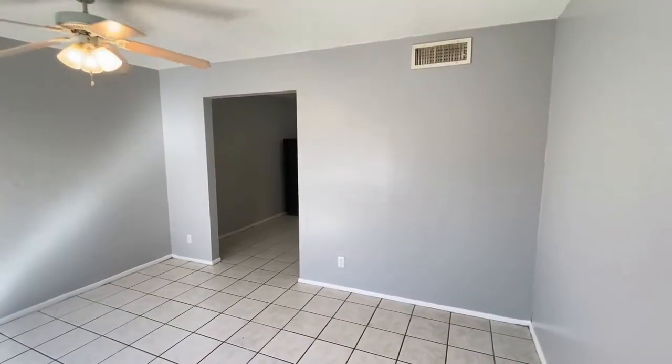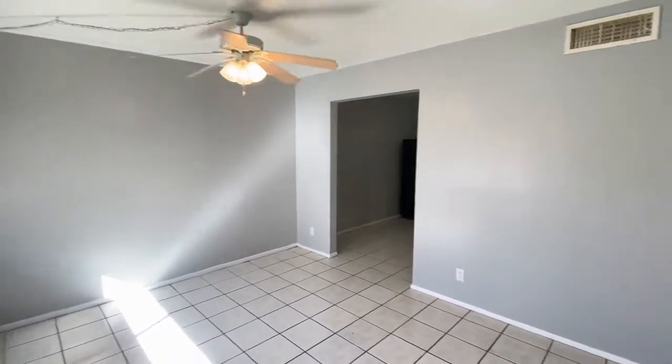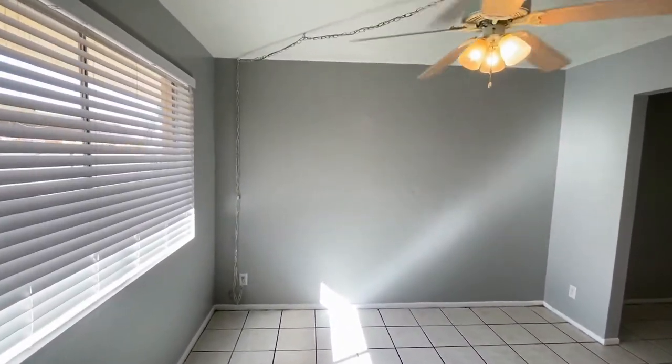Here we are in the entryway and living area. Great tile, ceiling fan, plenty of natural light.